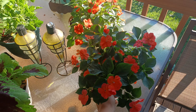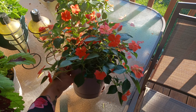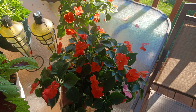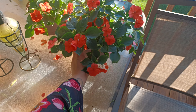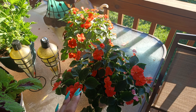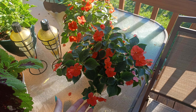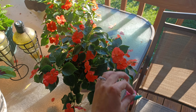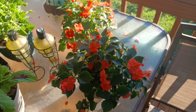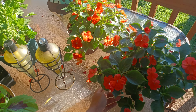We have the impatiens here looking good. There's one plant in this little pot and it filled it out really nicely. Impatiens are self-cleaning plants, which means you don't have to deadhead them. They drop their own petals, and that's why there's a ton of impatiens petals all over my table here.